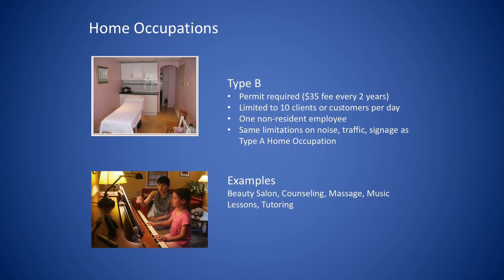When you have people coming to your home — as you'll see in the second example: tutoring, music lessons, cooking lessons — you need something called a Type B home occupation permit. With other types of home occupations where you don't have people coming in — perhaps you provide accounting services, you're an editor, or you make crafts and sell them — you don't have people coming on a regular basis. That's a Type A home occupation. You do not need a permit for that.